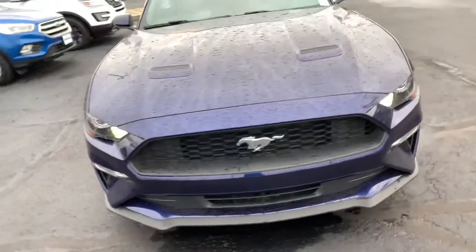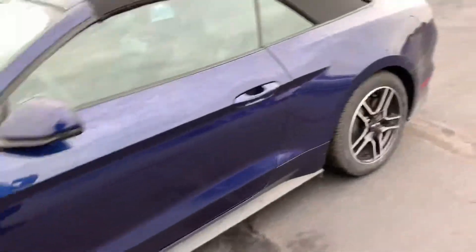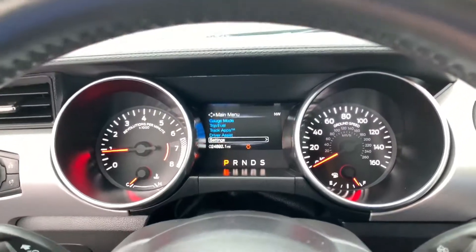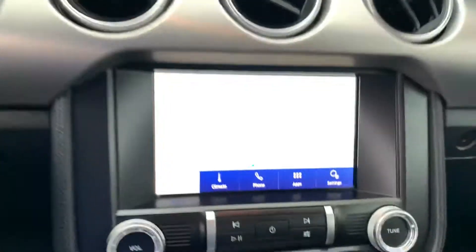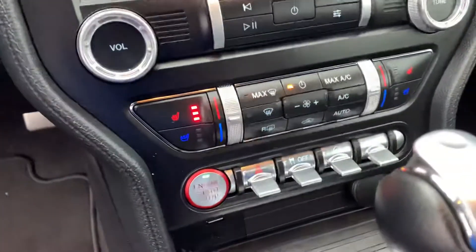It was really well taken care of. I don't know if it was a rental vehicle or not, but it is in fantastic shape. Got the nice leather seats in here. You can see the miles on the speedometer. You got your steering wheel controls and the touch screen.